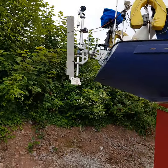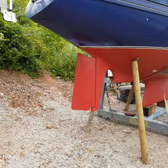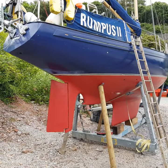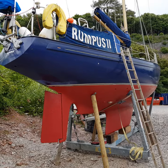Self-steering wind vane on the stern. Really a lovely sailing yacht all round.